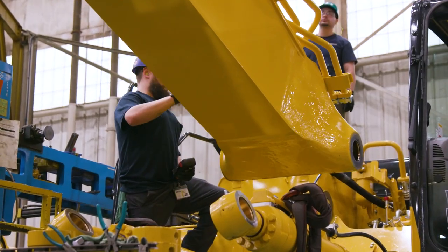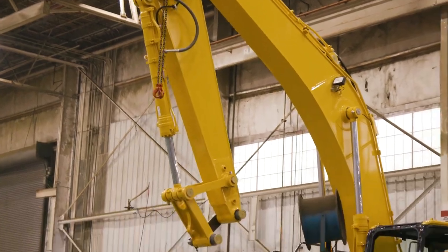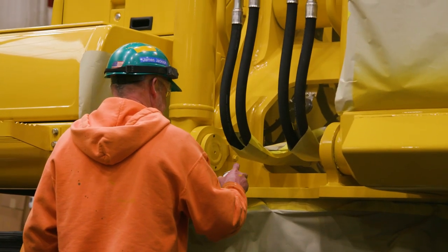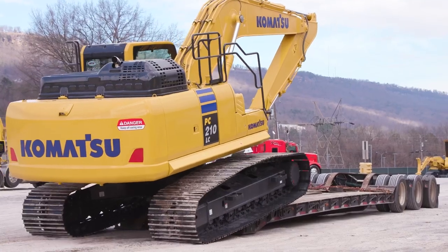After the machine leaves the assembly line, the boom and arm are attached. From there, it's inspected. Then final adjustments and touch-ups are made before it goes to the confirmation area to make sure that it meets quality specifications before being loaded on a truck and shipped to the customer.